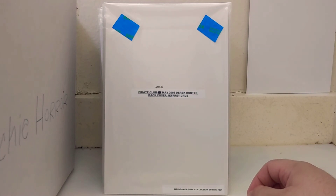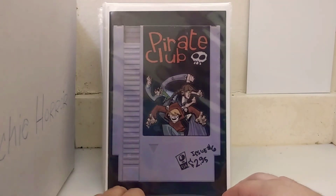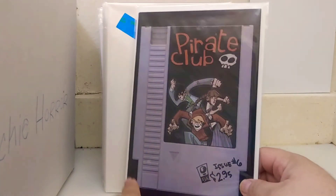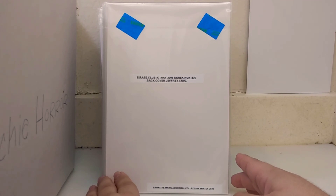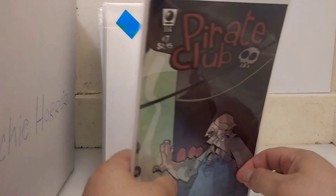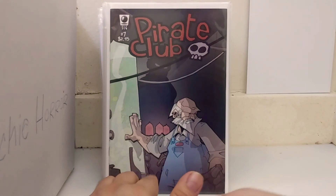Issue six from May of '05 — there'd be some cool cover art on the back, a guest artist doing an image of the characters. I skipped issue five. This is issue six with the NES cartridge design. Also from May of '05, this book would come out maybe every couple of months because Derek Hunter was doing everything himself. That's issue seven.